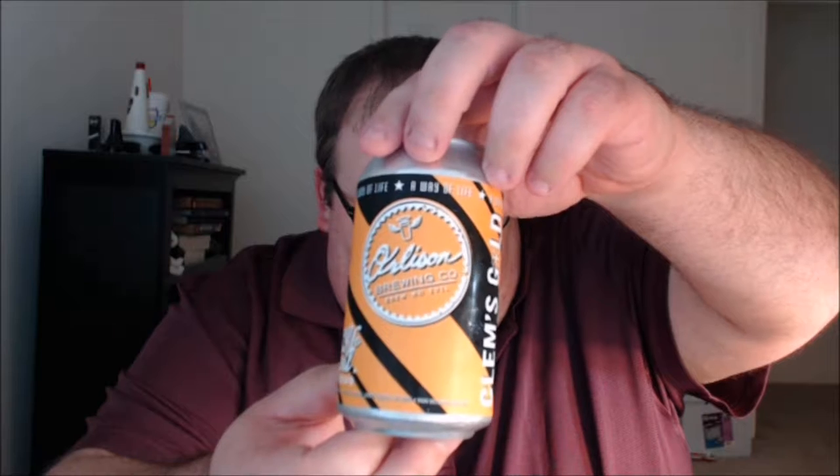There's the Orleson logo and back around to the beer again. Not much in terms of notes from the brewer on this one — a pre-prohibition style lager. Clems Gold is brewed with pale ale malt and noble hops, giving it a crisp, satisfying flavor and the smoothest finish around. 5.3% ABV, 29 IBU. So let's get to it.